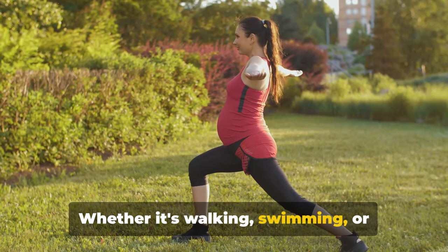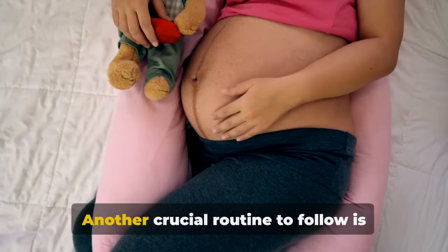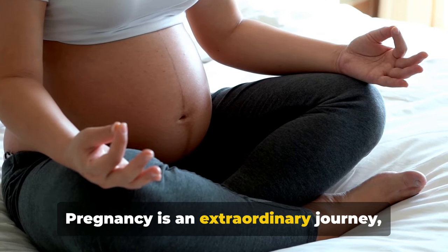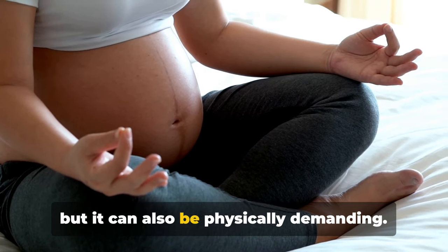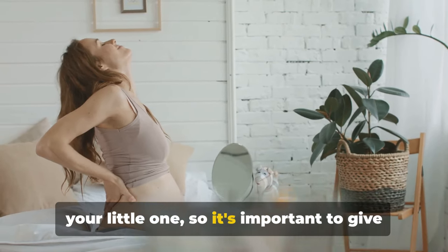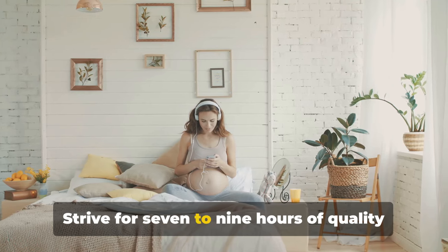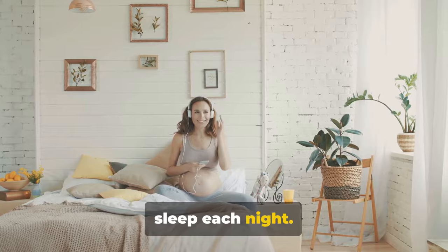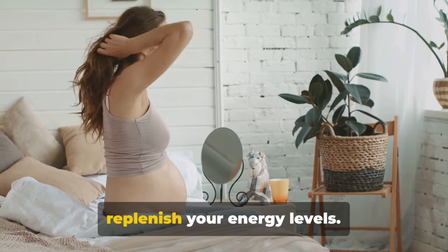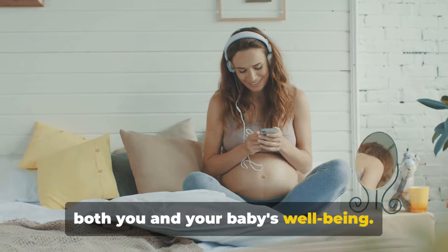Whether it's walking, swimming, or prenatal yoga, find an activity that suits you and your pregnancy. Another crucial routine to follow is ensuring adequate rest and sleep. Pregnancy is an extraordinary journey, but it can also be physically demanding. Your body is working overtime to nurture your little one, so it's important to give it the downtime it needs to recover and rejuvenate. Strive for 7–9 hours of quality sleep each night, and don't shy away from daytime napping. A quick power nap can work wonders to replenish your energy levels. Remember, quality rest is essential for both you and your baby's well-being.